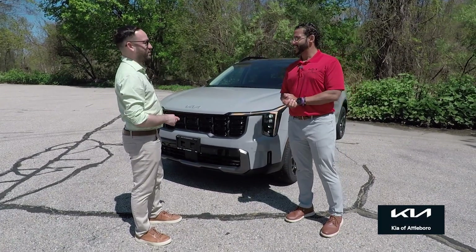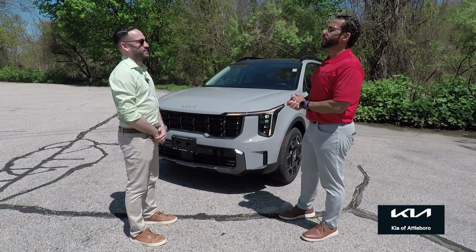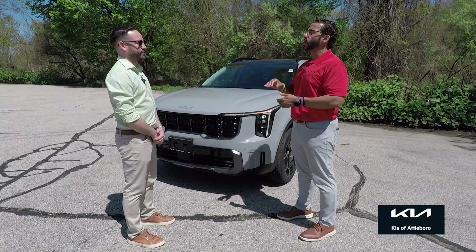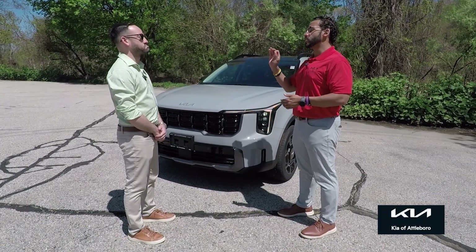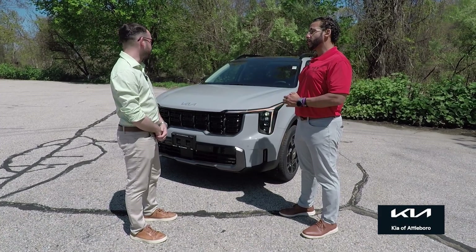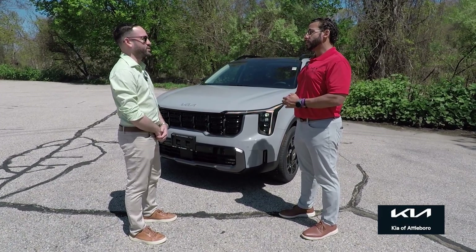Let's talk about what's under the hood. It's a 2.5-liter turbo engine — only a four-cylinder, but they pack it with the turbo. 280 horsepower, and you still get 27 MPG, which is impressive for a vehicle this size. It also has the eight-speed dual-clutch transmission, which is nothing but smooth, with different driving modes and safety features galore.